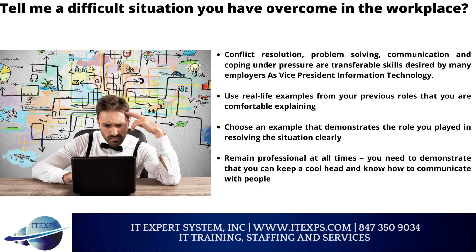Tell me about a difficult situation you have overcome in the workplace. Conflict resolution, problem solving, communication, and coping under pressure are transferable skills desired by many employers for a vice president of information technology. Use real-life examples from your previous roles that you are comfortable explaining. Choose an example that demonstrates the role you played in resolving the situation clearly. Remain professional at all times — you need to demonstrate that you can keep a cool head and know how to communicate with people.